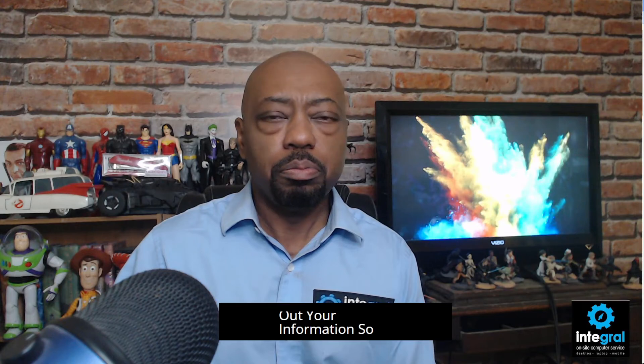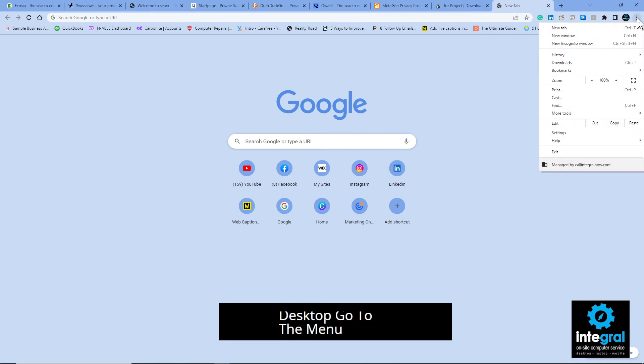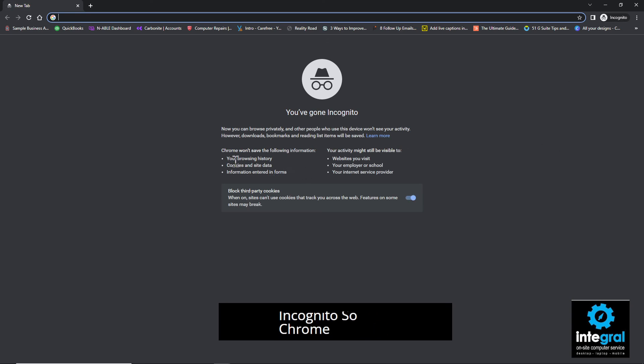One more thing you can do to keep your browsing data safe is to use what's called In Private or Incognito mode. It's not fully secure, but your browser will not save your browsing history and websites you visit will stay anonymous. In Chrome, Google calls it Incognito mode — open Chrome, go to the menu, and click 'Open a new Incognito window.' Chrome won't save your browsing history and it will block third-party cookies so you can't be tracked while surfing.